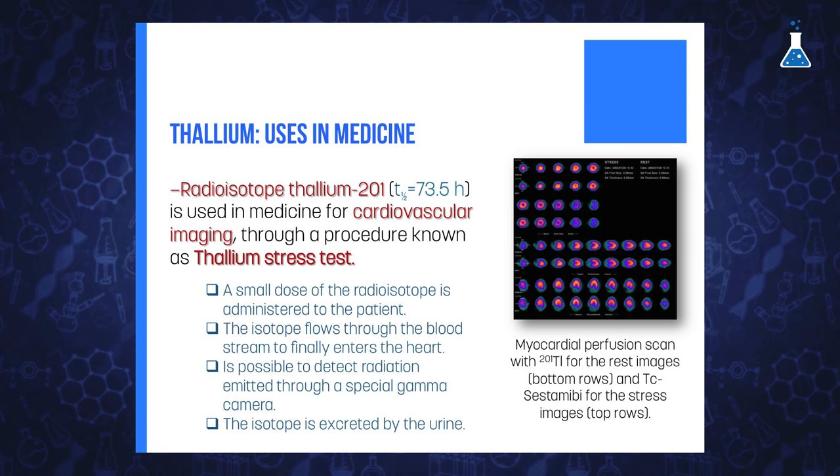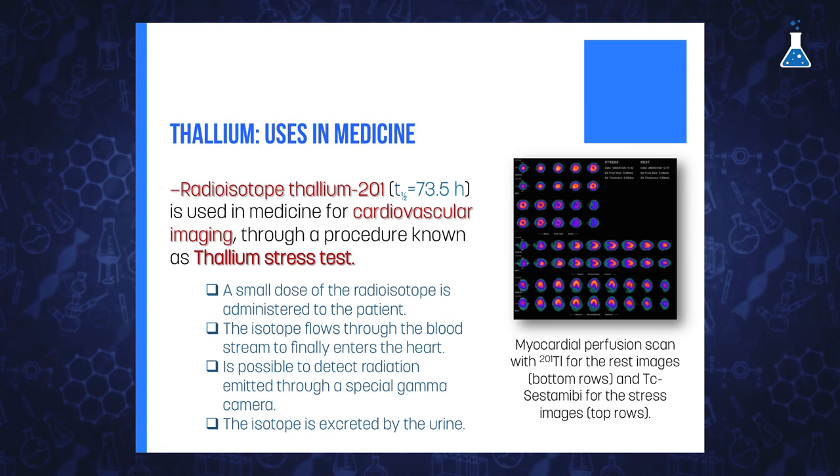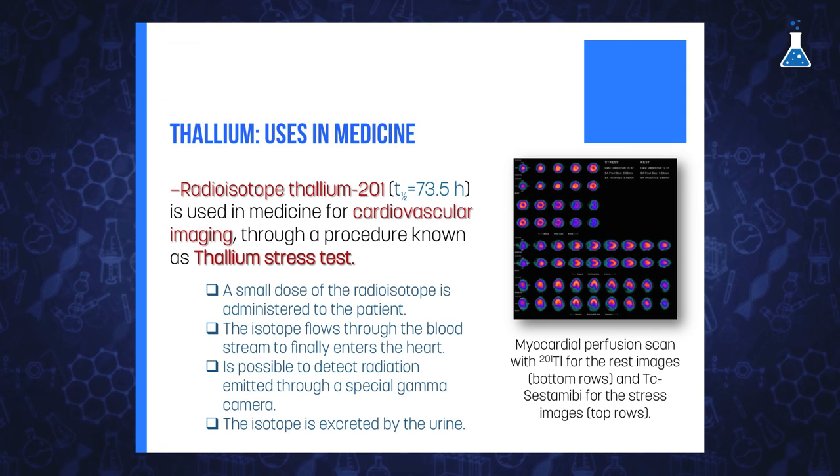As you can see, nuclear medicine is very present in our lives and helps us stay safe and sound. With this relevant application, we finish the study of metals and metalloids of Group 13. In the coming week, we will start the study of elements of Group 14.